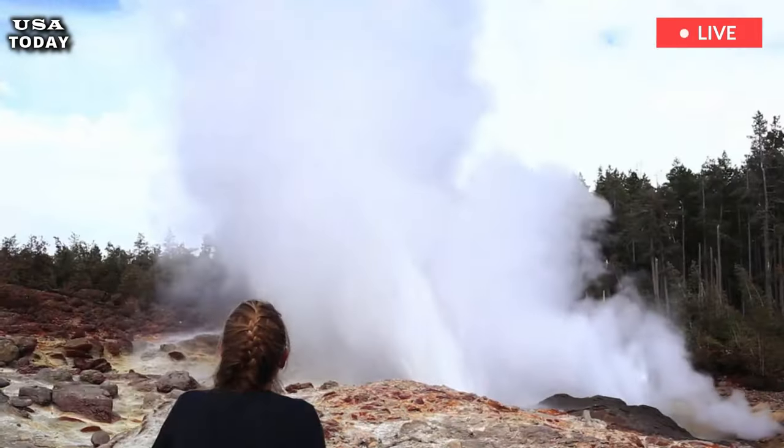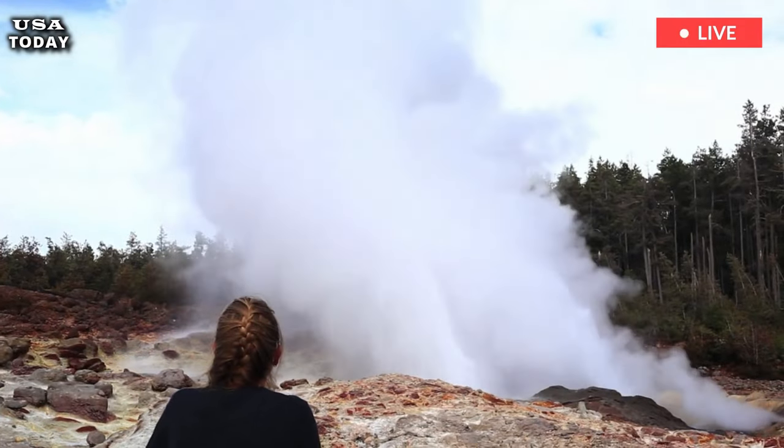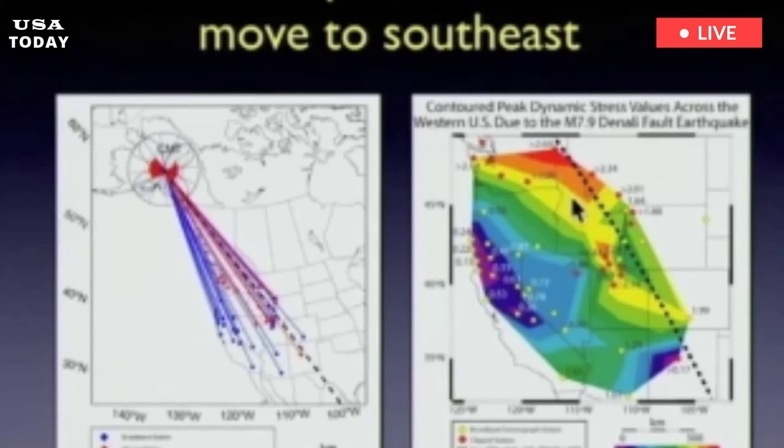Lowenstein said: "Philidus Norris was the second superintendent at Yellowstone and he was fortunate to witness a hydrothermal explosion. It was a geyser gone bad. Rocks were thrown into the air and he has a great quote about the experience."